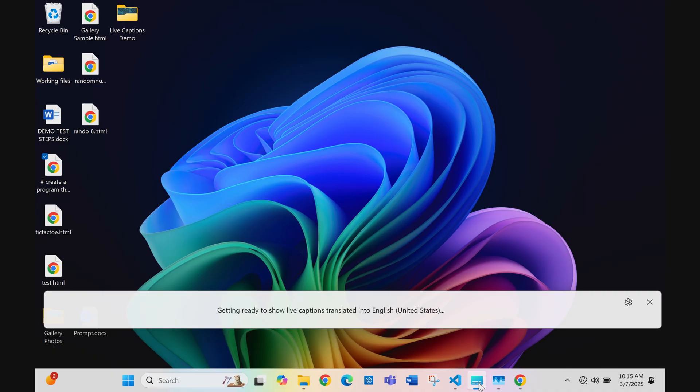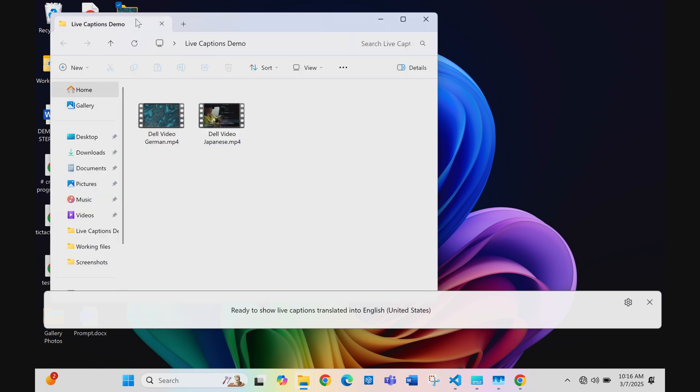What Live Captions does is make spoken language so much more understandable and permeable in all of our conversations. Think of an example where you're in a meeting with folks from overseas and they start talking in a foreign language - you're like, what are they saying? So if you have this Live Caption feature, it is going to keep translating everything that plays on the device. It says: ready to show Live Captions translated into English. We have two files for this demo - let's start with the Japanese one.